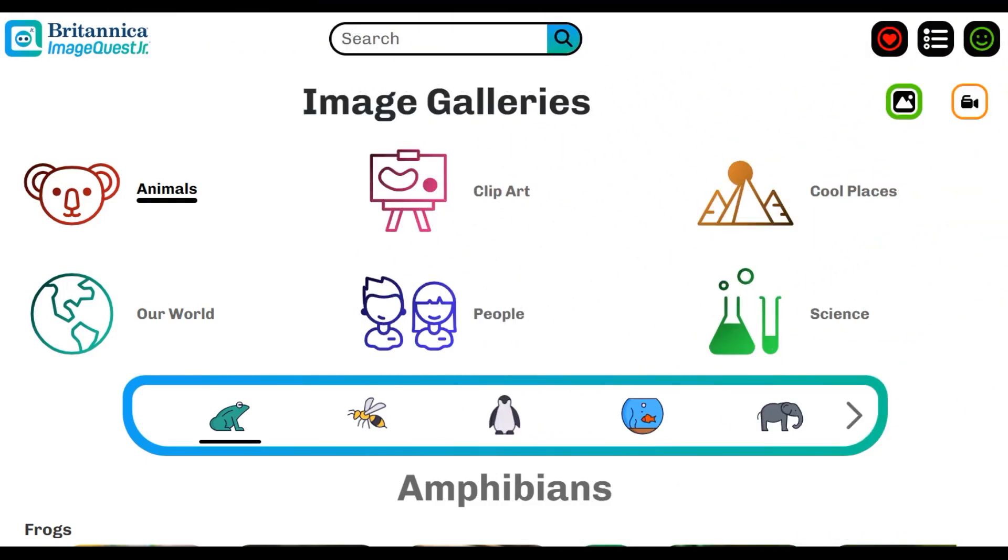Bring lessons to life with galleries focused around popular search terms and topics. Browse galleries to find carefully curated images and videos — the best of the best media to bring classroom instruction and student activities to life.